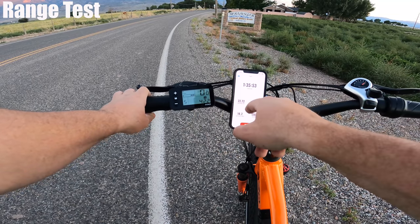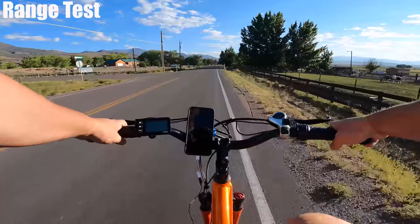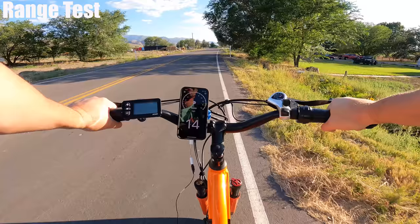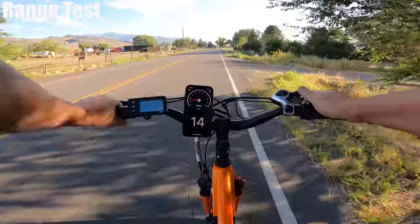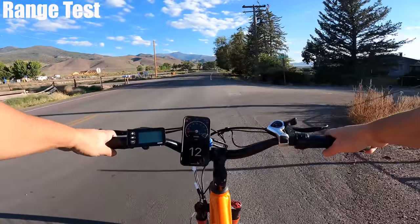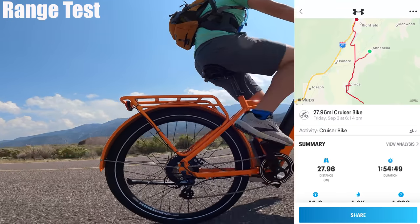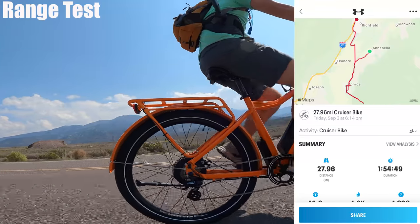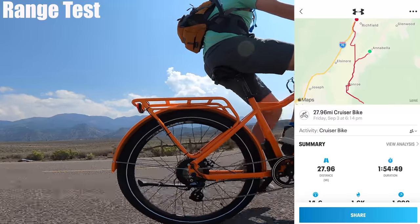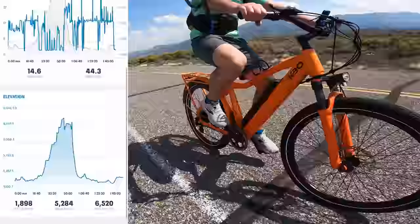I just lost two battery bars at the same time — I've gone 22.72 miles with an hour and a half ride time. On a flat stretch I shut the power off to do a no-power test. In seventh gear on flat road going 14 miles per hour I felt some good resistance, but you can definitely ride this without any power. Once I got back home I had about a full battery bar left and ended up with 27.96 miles. I estimate I could have gotten around 33 miles if I rode until the battery died. Elevation gain was impressive at almost 1,900 feet.